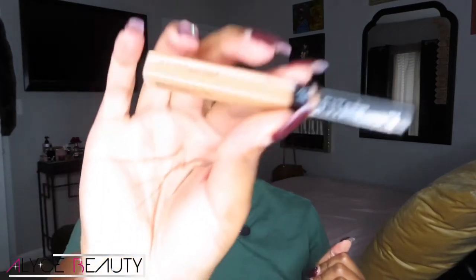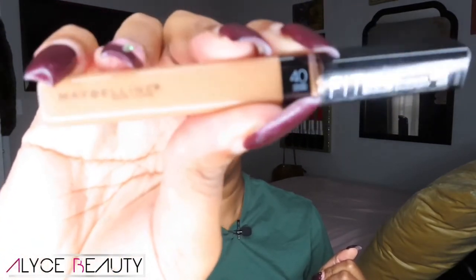When I do my makeup I always start with concealer first. I don't know why I do things in this order but it's just the way that I do it. I'm gonna start off with this Maybelline Fit Me concealer - this is in the shade caramel.